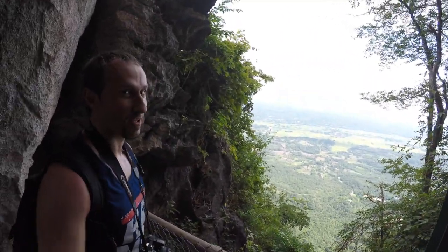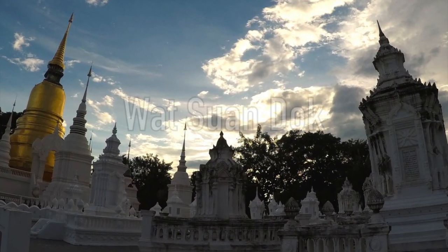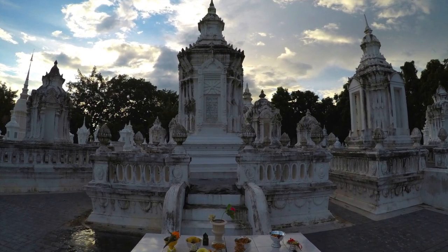Our pick up and drop off point was at another temple in Chiang Mai called Wat Suandok, which is a gorgeous temple in its own right. But we didn't spend too much time there due to the somewhat long drive to our destination, so we had to get on the road and get going.